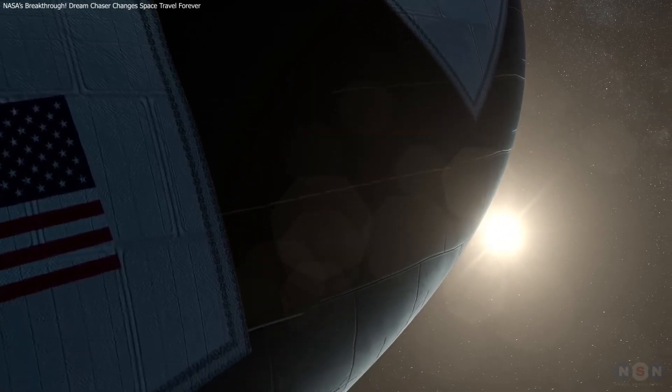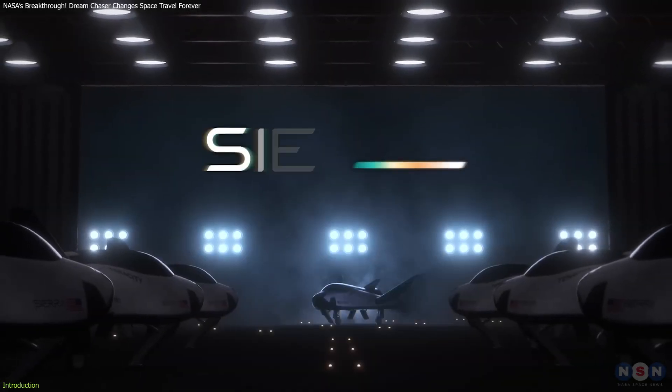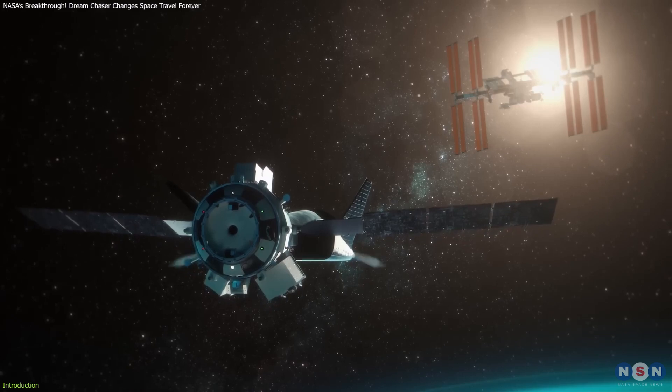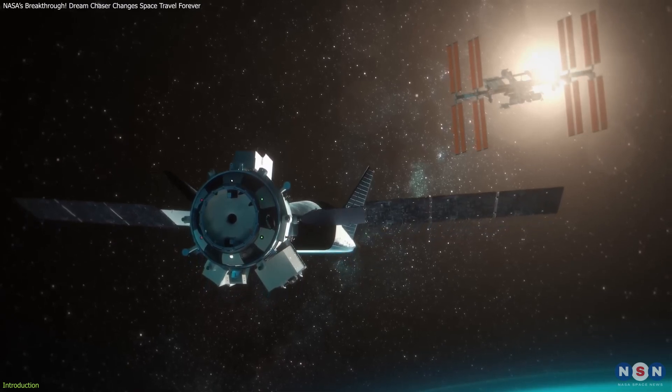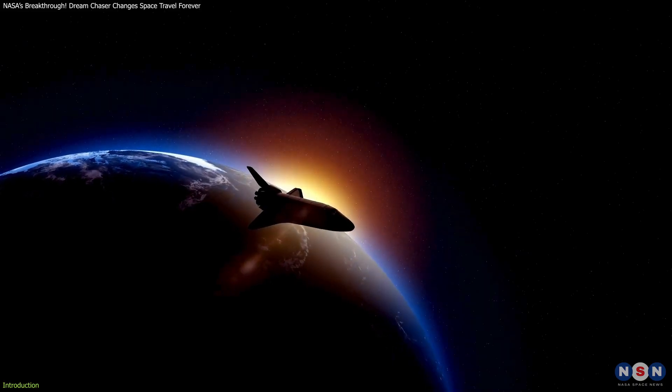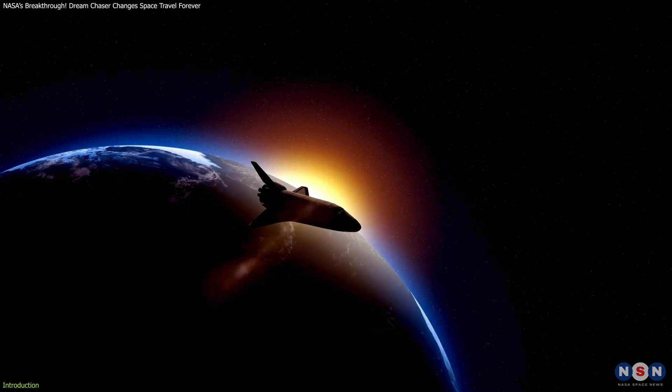Meet the Dream Chaser Spaceplane, a revolutionary craft designed by Sierra Space, gearing up for its maiden flight to the International Space Station. But this is more than just a space mission — it's a game changer for the future of space exploration and commercial aerospace.